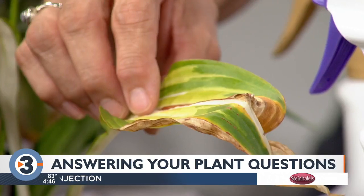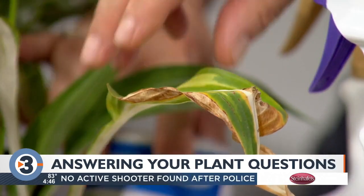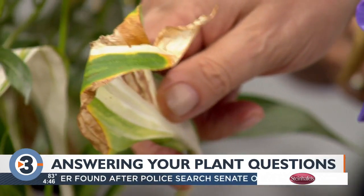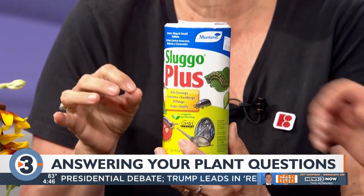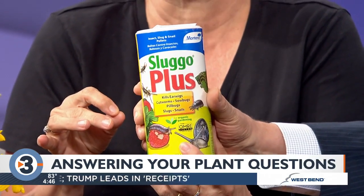This lovely hosta has got some bug damage — probably slugs or earwigs. For that, we like Sluggo Plus. The plus is for earwigs; you can get plain Sluggo which just does slugs, but Sluggo Plus does slugs and earwigs. You might as well get the plus, because they attack at night so you can't really see what it is.